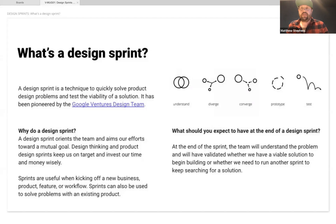Matthew defines a design sprint: a technique to quickly solve design problems and test the viability of solutions, with a core goal of aligning everyone on the problem, what success and failure look like, and key questions and assumptions. The process follows: understand → diverge → converge → prototype → test, running Monday through Friday.